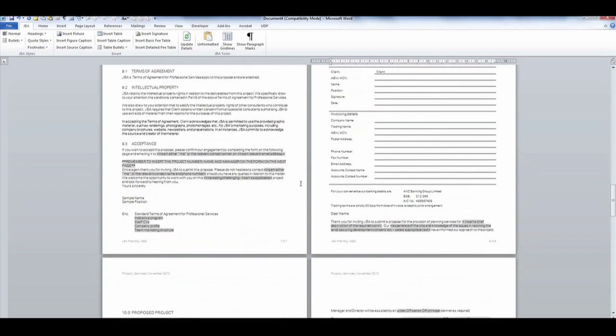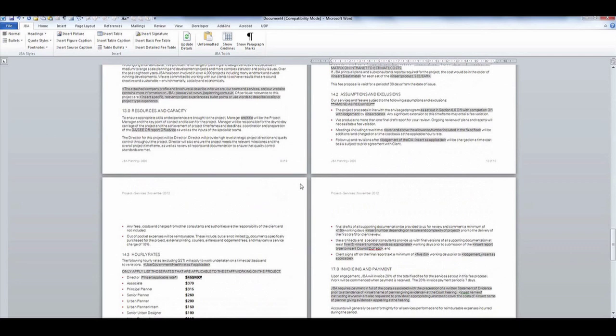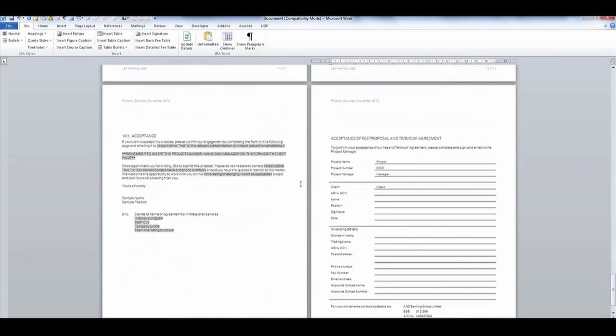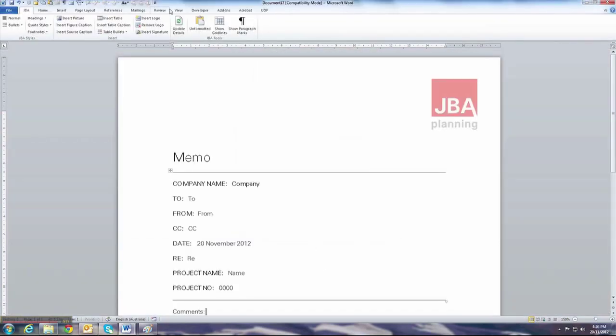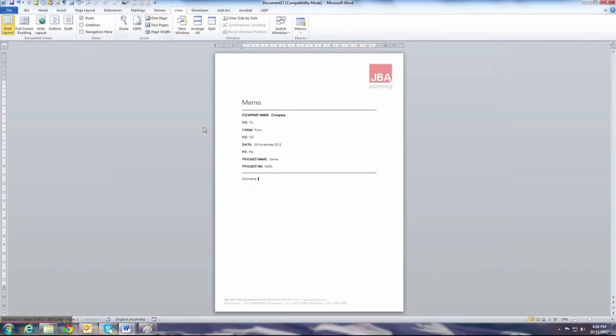I'm the desktop publisher here at JBA. I need to go through the report and check that all the styles and formatting is done correctly. By having the templates in place, it means that I don't spend as much time on formatting because the work has already been done for me.